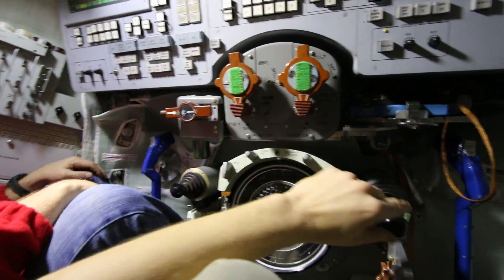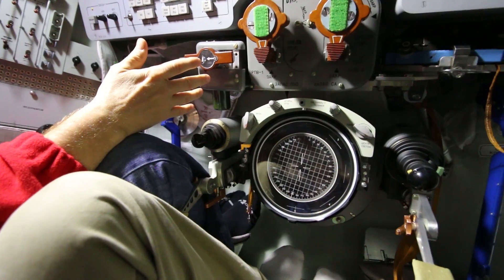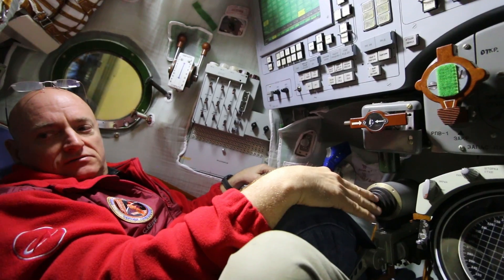From here I can control some of his valves. You actually control docking and things like that from this position? Yeah, the Soyuz Commander can. The Soyuz docks automatically generally, but sometimes you have to switch to manual docking and the commander can control it from there.